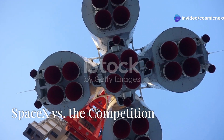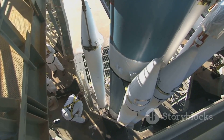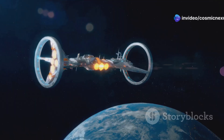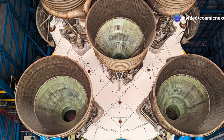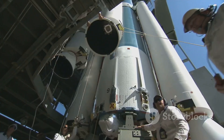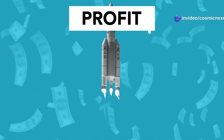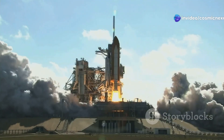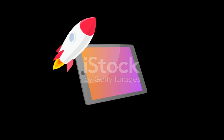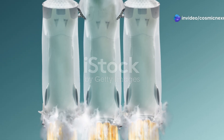SpaceX is not alone in the race to space. Blue Origin, Boeing, and Lockheed Martin are all developing their own rocket engines, but the Raptor stands apart. Its combination of power, efficiency, and reusability puts it in a league of its own. Blue Origin's BE-4 engine, while powerful, uses a less efficient gas generator cycle. Boeing and Lockheed Martin are focused on traditional expendable rockets, which are inherently more expensive. The Raptor represents a paradigm shift in rocketry, leapfrogging the competition. It's a testament to SpaceX's innovative spirit and willingness to push the boundaries of what's possible.